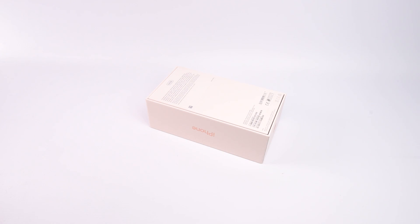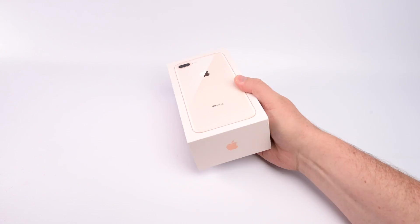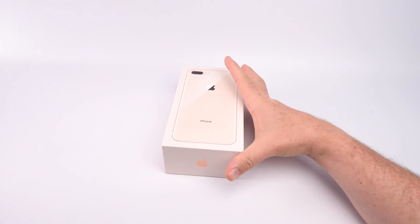But why do we love this phone? Because it's got an amazing camera, superb screen, and it's just about the best built device out there. But let's crack on with unboxing the thing.